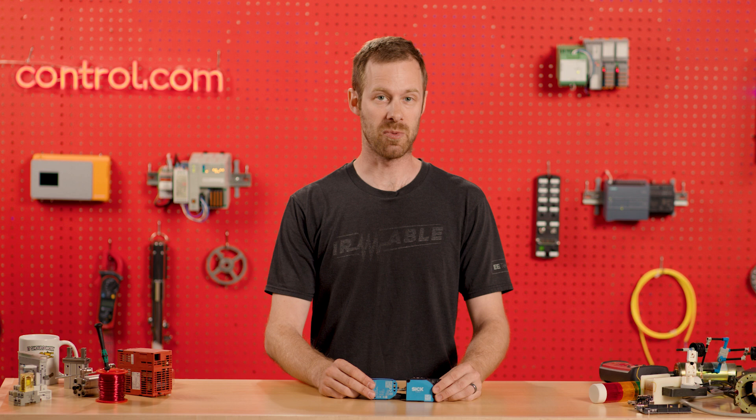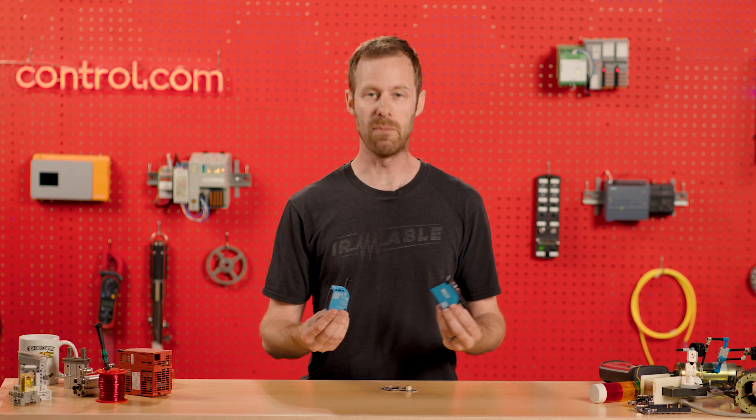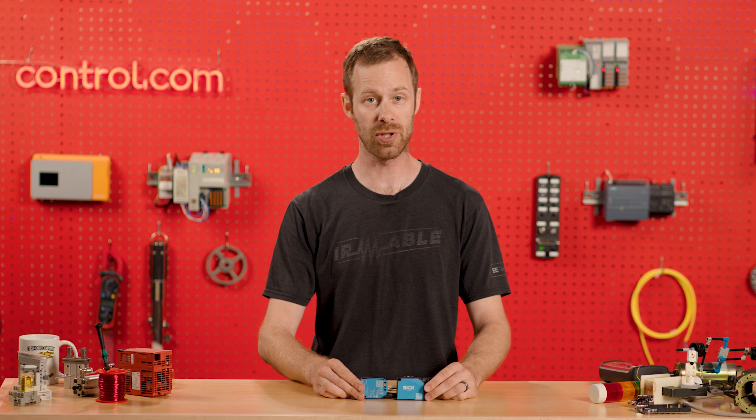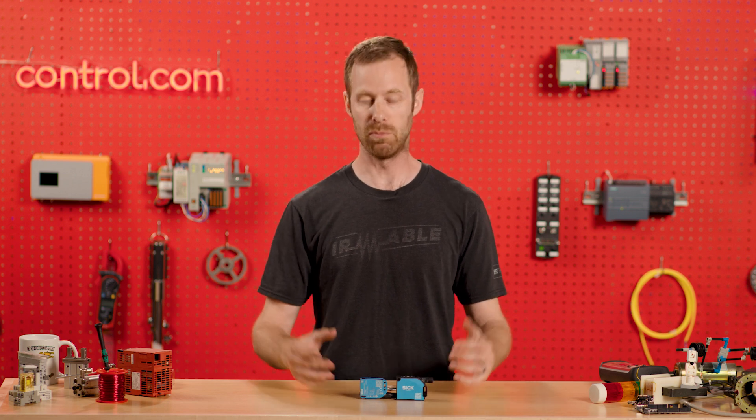There are lots of different kinds of sensors, and a lot of them come in this familiar proximity sensor shape — cubes, or sometimes cylindrical — made to attach to our automation systems pretty easily. But there's a whole other category of sensors that allow us to create more custom assemblies. These types of sensors go by the acronym MEMS, which stands for Micro Electromechanical Systems.